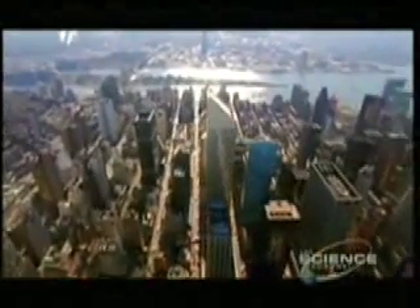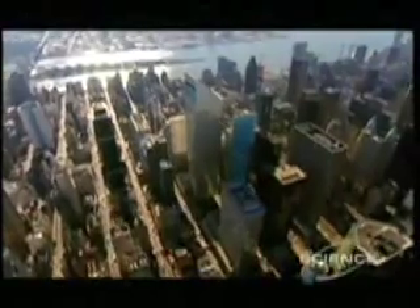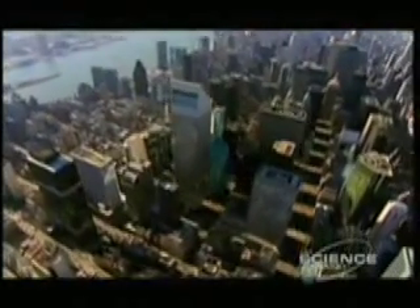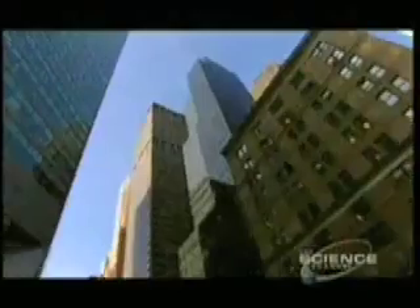Jim learned that two routine oversights might send the Citicorp building crashing. He discovered no one had ever tested the structure to see how well it would resist the loads exerted by high winds at the corners. In those days, building regulations simply didn't require it.